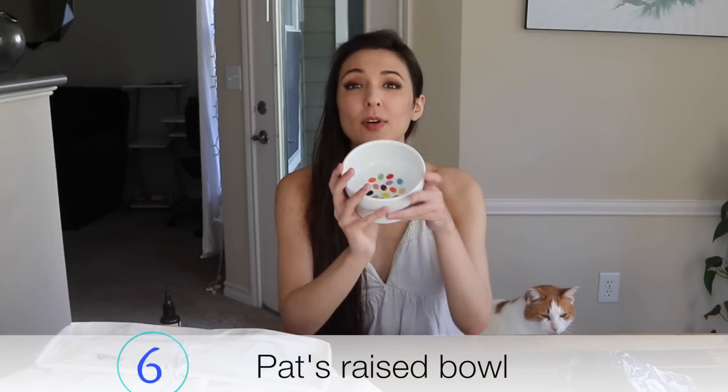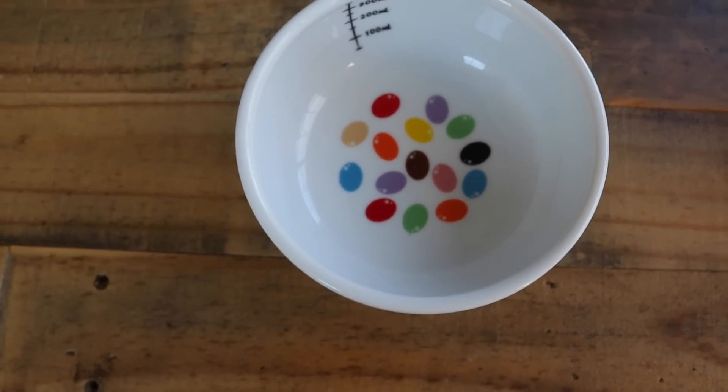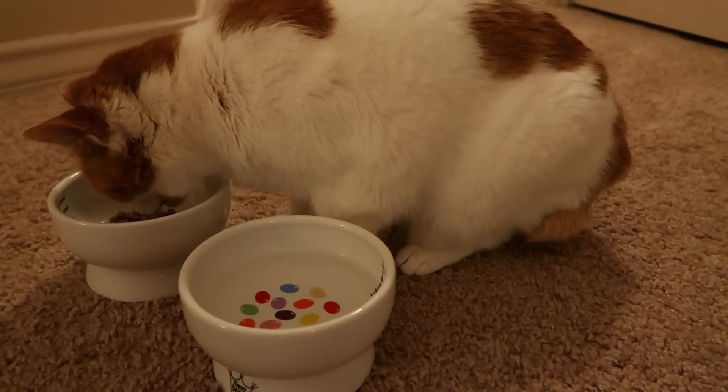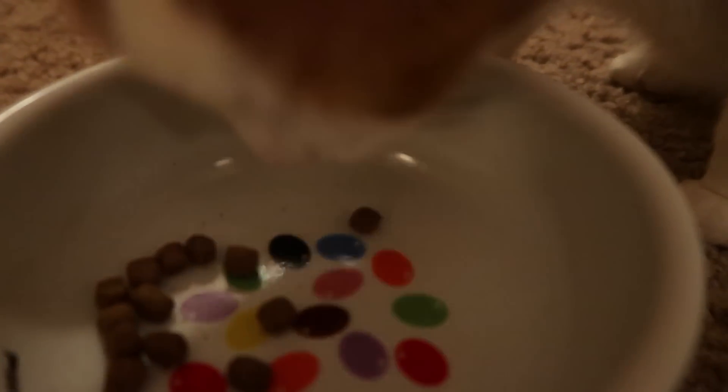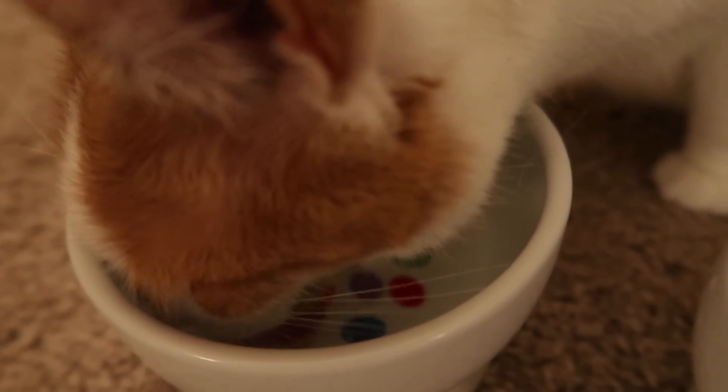My next item is this cat bowl, and Pat really likes it because it's raised so she doesn't have to eat straight off the floor — it's more natural for her. I bought the water bowl version because it holds more, which is helpful if I'm going out of town for two days. Everything I own now fits in the dishwasher, which is very important because Pat loves eating and always licks the bottom of the bowl, so it gets grimy fast. I pop it in the dishwasher once a week. It's dishwasher safe and looks very cute — this will be Pat's bowl for all time.